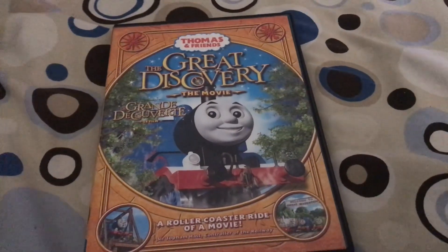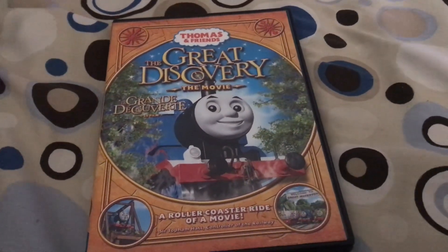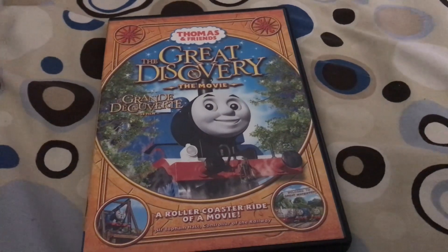Hi you guys, it's me Grinner. Today I'm doing another Thomas and Friends DVD review. Today I'm going to review the Great Discovery, so let's get started.